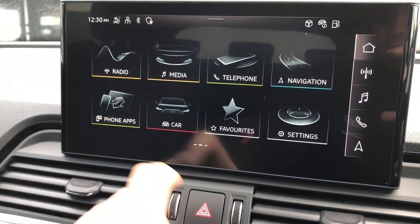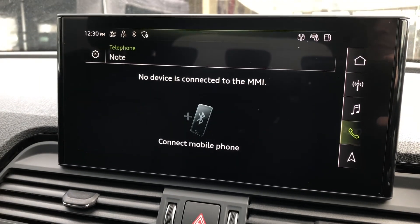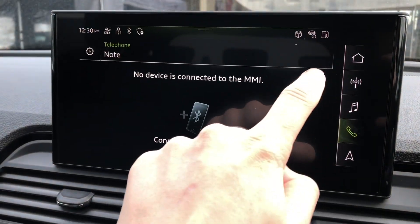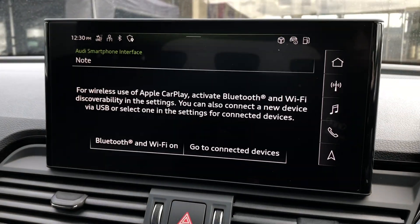You can also connect your mobile phone through Bluetooth to control phone calls and music through your media devices. You can also connect your phone to Apple CarPlay, which we will show you a demonstration of now.